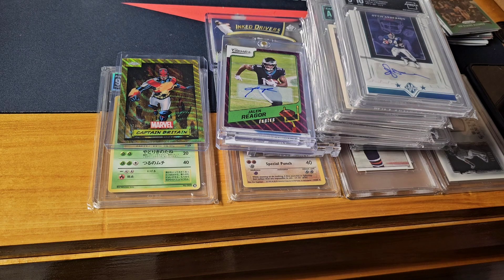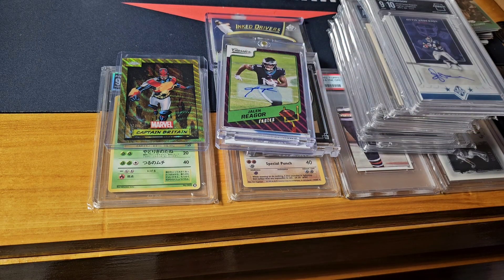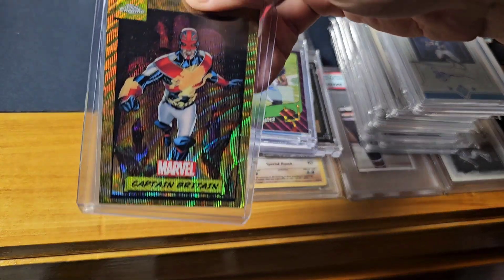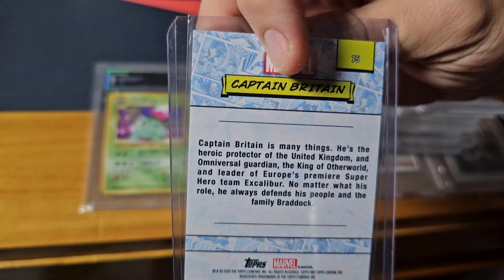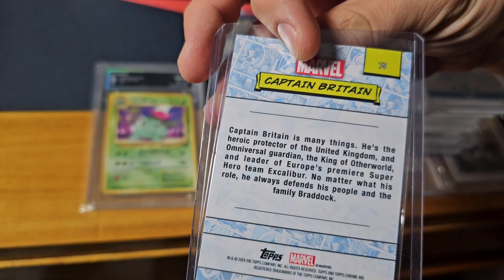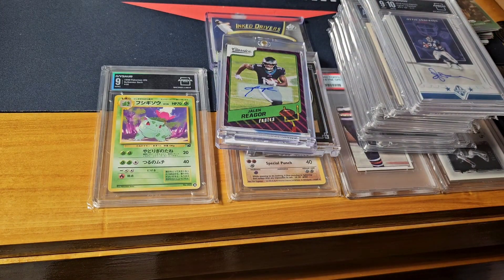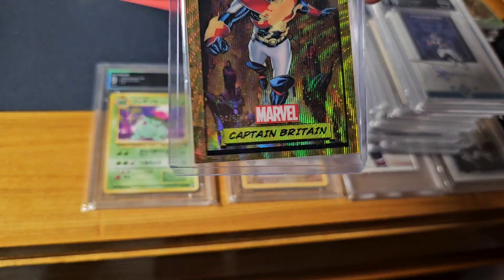We'll show you those pickups — I got one more coming. And then I got into a break and hit this Captain America gold. Had it a little while but still a fairly new pickup — Captain Britain gold, out of 50. Number 34 out of 50, it's down there in the corner.